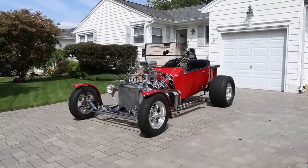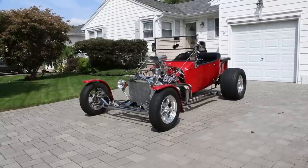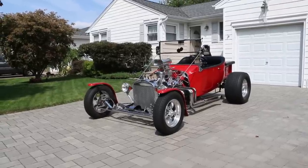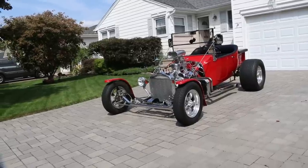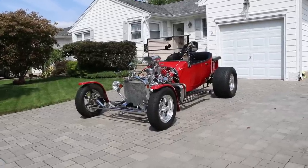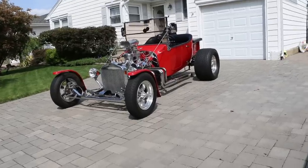Hey guys, thanks for joining us today. Michael here at Weeby Autos. Today we have a beautiful car — it's a 1923 T-Bucket. We've got the top down and it's looking pretty. I've got Dennis here, the owner, who's going to tell us a little bit about it. How are we doing today Dennis? Not bad! What a car!